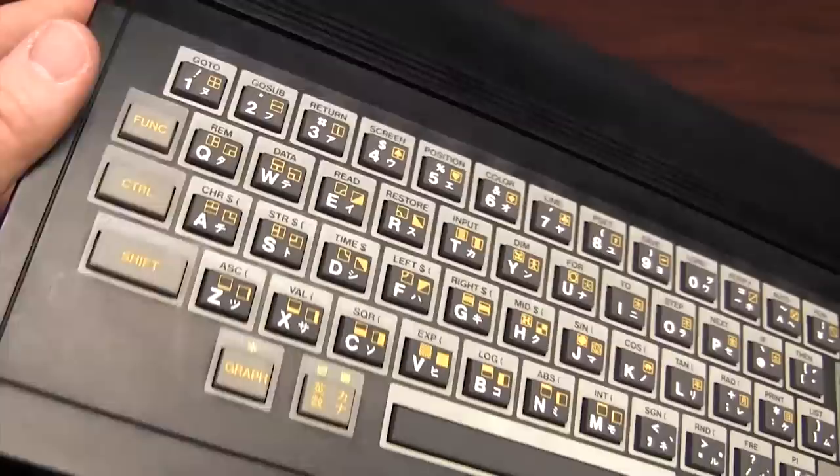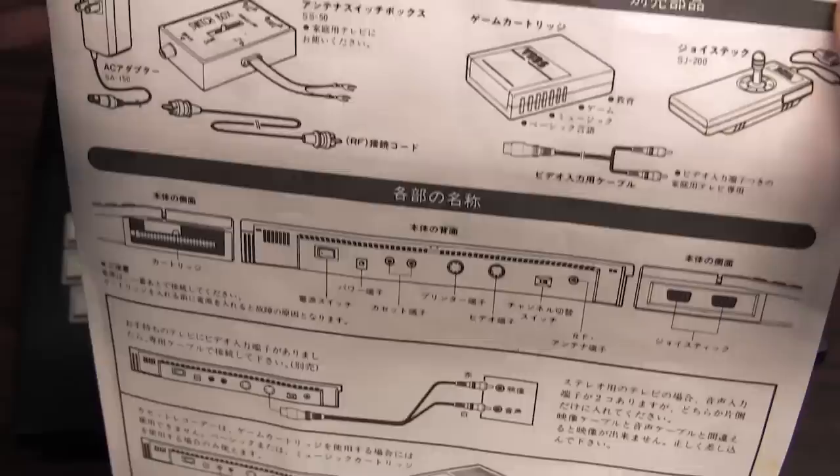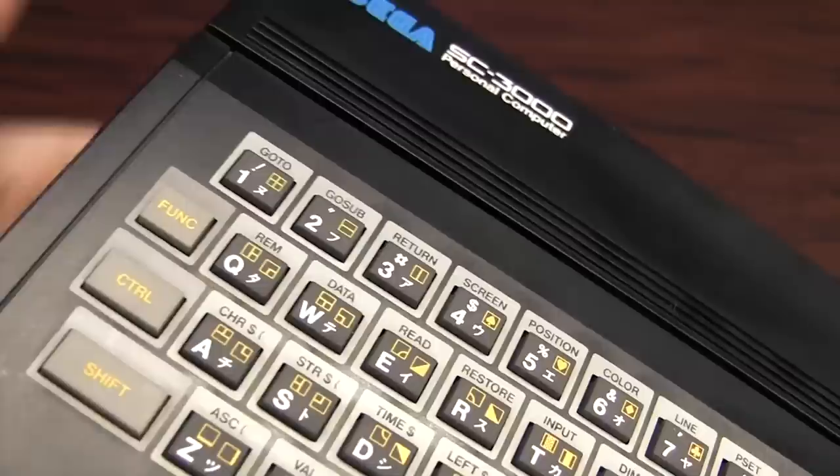Now, fortunately, you can do most of what this does with the more affordable Sega SG-1000 and Mark II. But come on, look at this thing — it's a freaking Sega computer. How cool is this? I want one. I want to surf the internet on my Sega computer, edit my videos on a Sega computer, play a game of Global Thermonuclear War on a Sega computer. I want a wood-grained Sega Dreamcast. I want a lot of things.